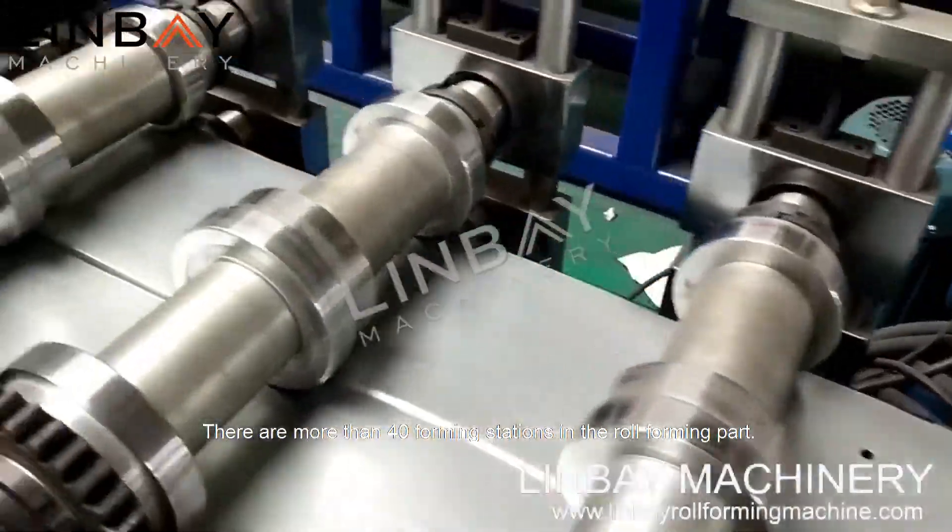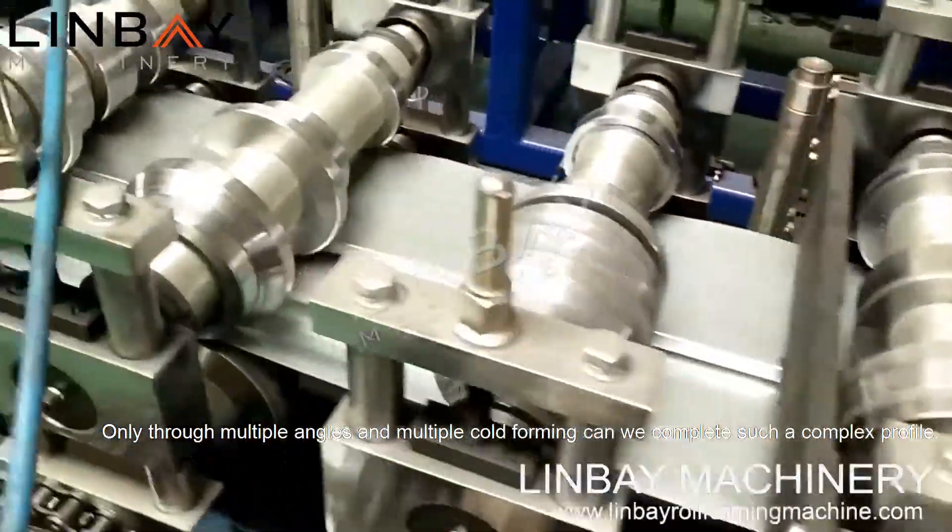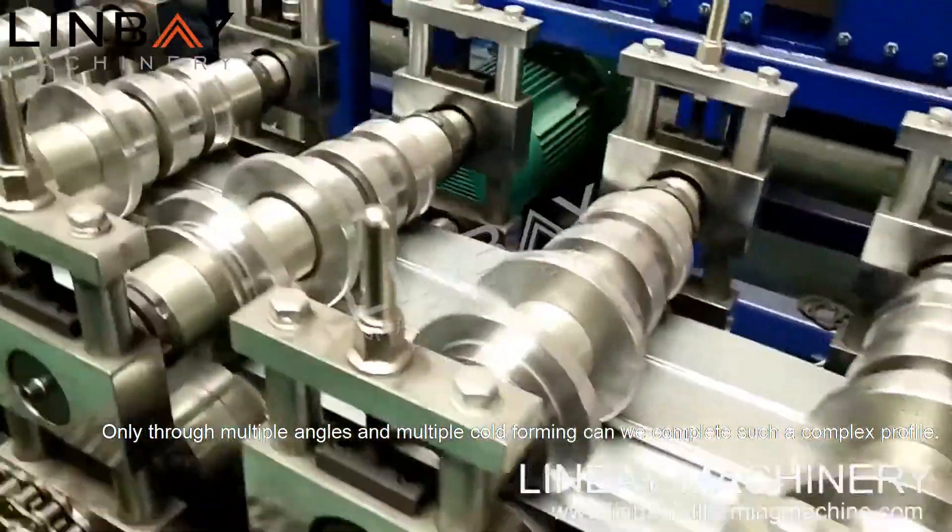There are more than 40 forming stations in the roll forming part. Only through multiple angles and multiple cold forming can we complete such a complex profile.